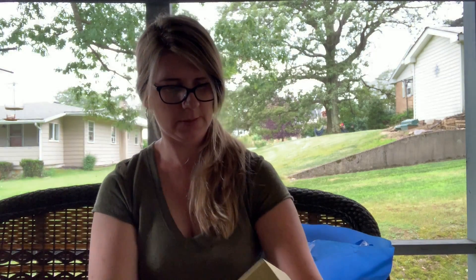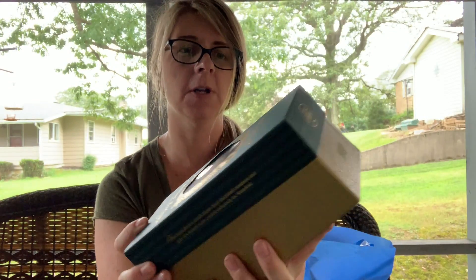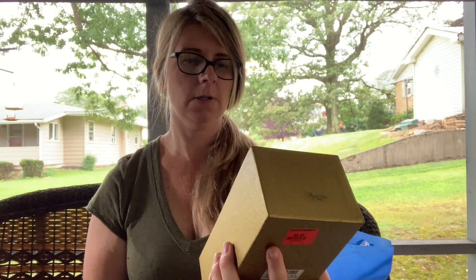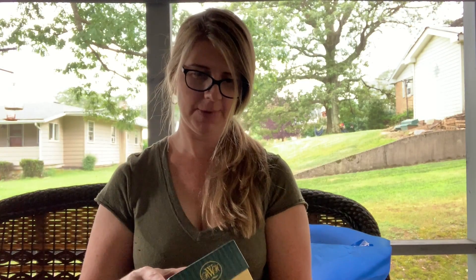I picked up this Waterford piece for four dollars — it's a Waterford Santa Claus blown glass ornament. I think that should do well. I almost dropped it out of the box! I didn't look up comps or anything, still have to do that. It's called 'Snow Time Saint Nick' — that's what it's called.